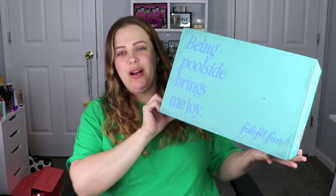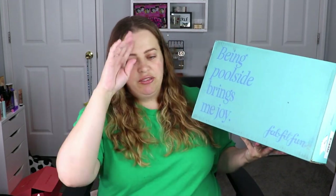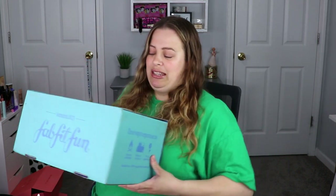Hello everyone, welcome back to my channel! In today's video I'm so excited because I have my summer FabFitFun box. FabFitFun is quarterly so you get it spring, summer, fall, and winter. I can't wait to dive in. This is the box — this month it usually has cute designs all over it, but this one just says 'Being poolside brings me joy.' Can't blame them!